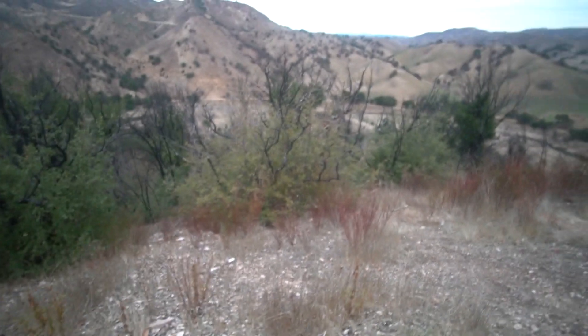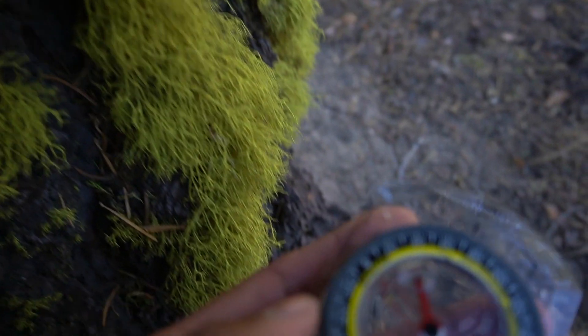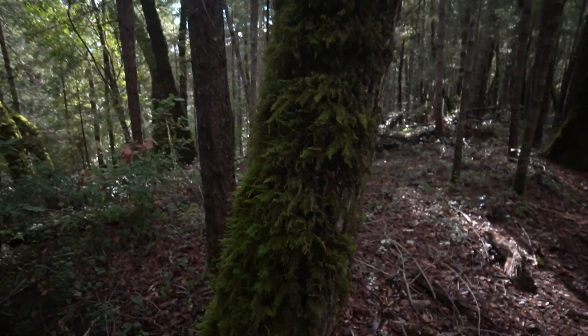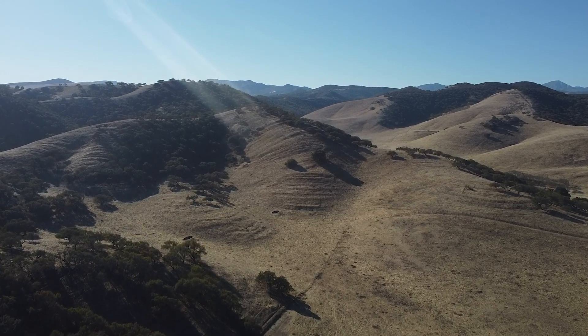But what if you have no signal, or your phone is dead, or you don't have a compass? Can you rely on things like moss to tell you where north is? What if I told you the trees themselves can point you north? Come on, I'll show you.